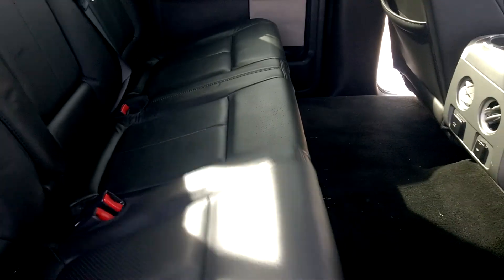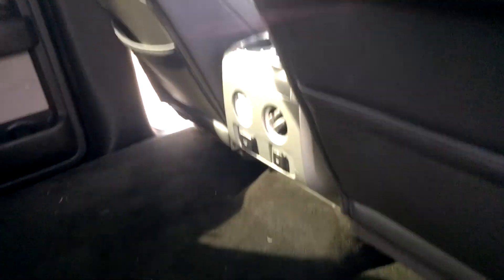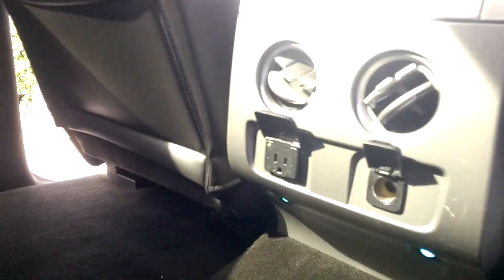You have the seats here that flip up for storage, as you can see. You have the 12-volt right here — and the charger.